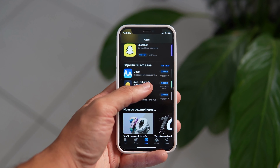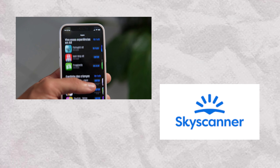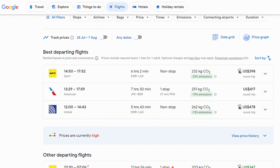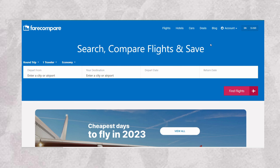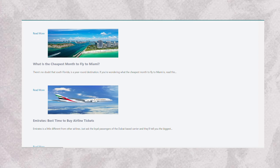1. Compare airfare prices across multiple websites. There's no one definitive answer to the question of where to find the best deals on airfare. However, by checking a variety of websites and using a few tried-and-true methods, you can greatly increase your chances of finding cheap flights. To start, it's important to know that there are a number of different airfare search engines available. These websites scan multiple airlines and travel sites to find the best prices on flights. Some popular airfare search engines include Skyscanner, Google Flights, and Kayak.